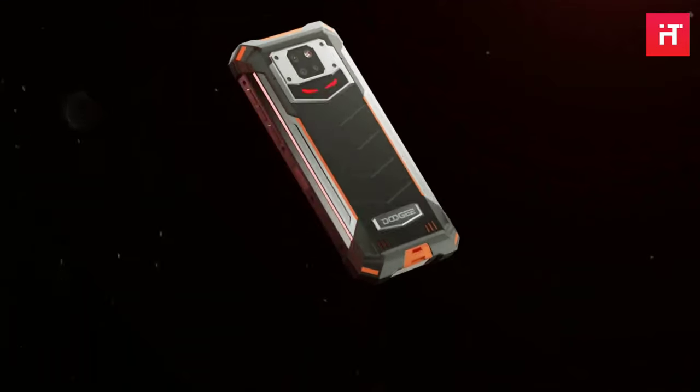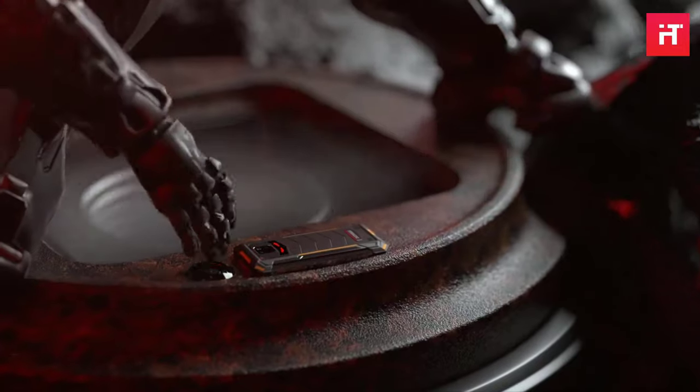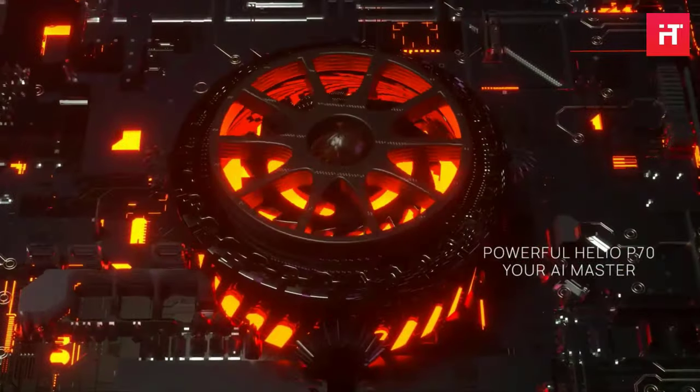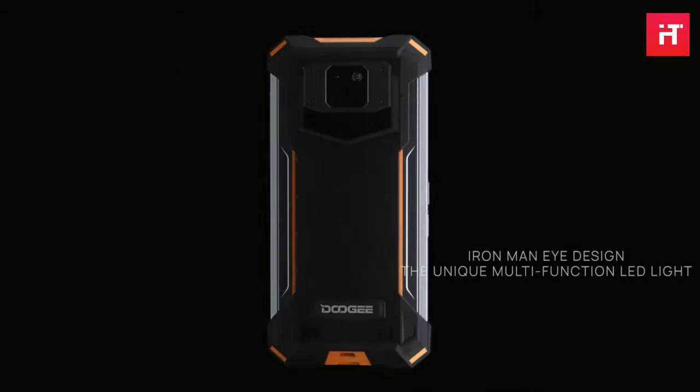The Doogee S88 Pro offers a 6.3-inch 1080p IPS LCD screen. It runs on the Helio P70 chip and packs a triple camera on the back with a 21-megapixel primary camera, an 8-megapixel ultrawide shooter, and an 8-megapixel depth sensor.